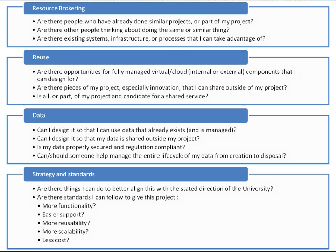Some of the things we look at include resource brokering — are there other folks we could put you in touch with who have done similar projects or are part of your project? Are there existing systems already in place that you can take advantage of? Reuse — are there components you can take advantage of? Also, are there parts of your project you could share outside of your department as a shared service, especially those things that are innovative? Data is very important to us: it's important that data is consistent, protected, and has one owner and one source. And then strategy and standards — are there things you can do better to align with university direction? Are there standards you can follow that make it easier to implement your project, give you more functionality, make it easier to support, and make it cheaper?